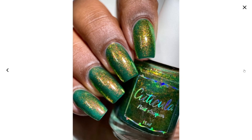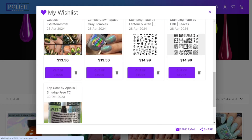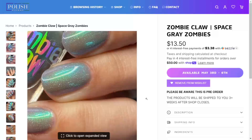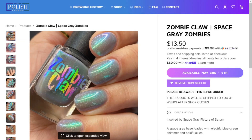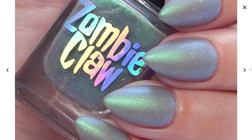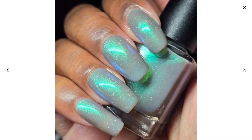It's got flakies, it looks great matte — I'm loving it. Next is Zombie Claws Space Gray Zombies, and this is gray with a green shimmer. Reading the description: a space gray base loaded with electric blue-green shimmer and hollow flakies. I just like it — I like gray, I like a gray with a shimmer, and this is really pretty.